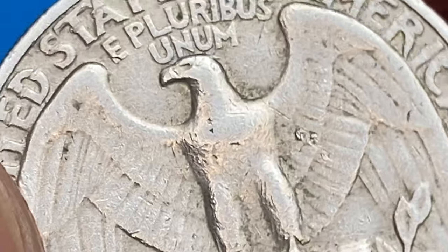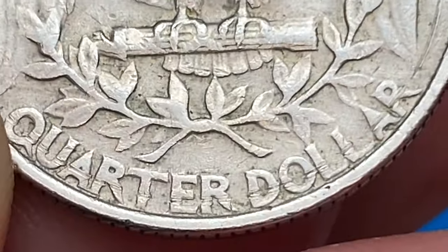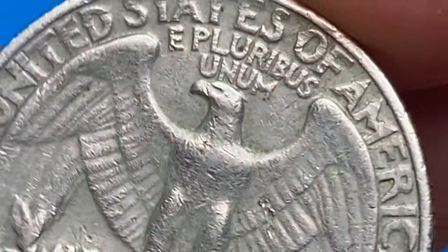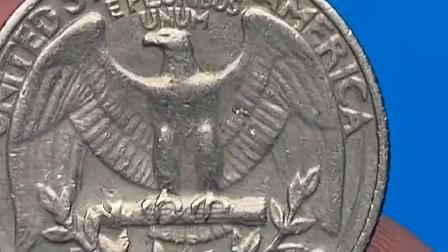The 1968-D Washington quarter has the lowest mintage for any circulation strike quarter struck from 1965 to date. Although it has the lowest mintage, it's still fairly common and examples can still be found in circulation.